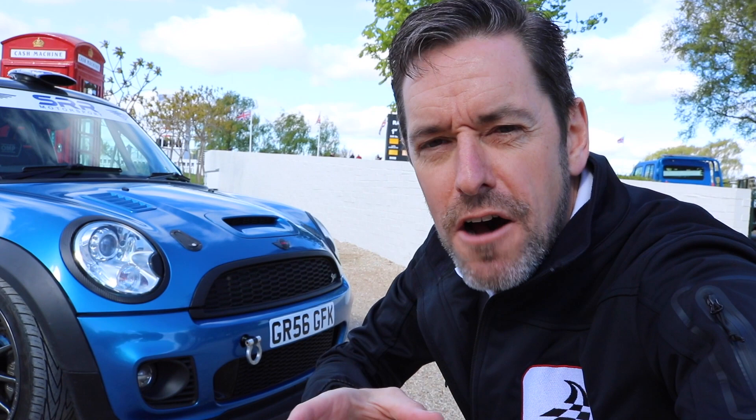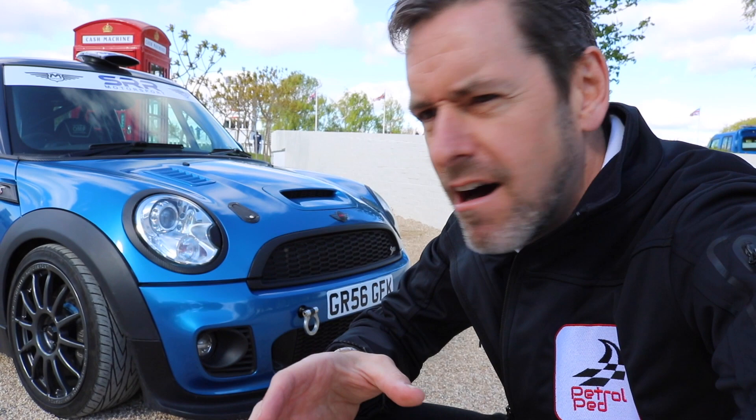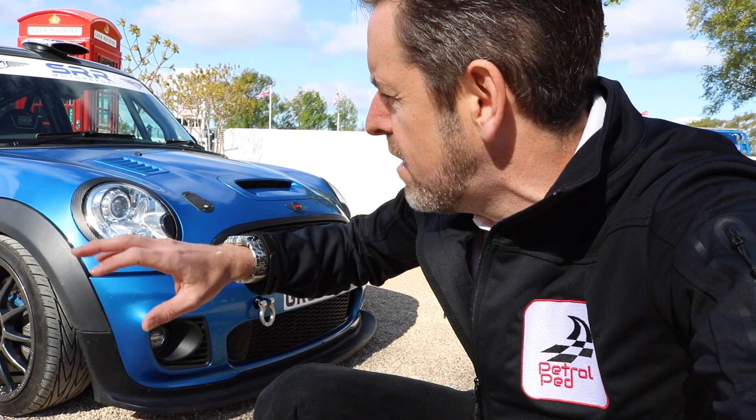So this car started off life as a normal standard R56 Mini Cooper S, and then the guys at Sussex Road and Racing got hold of it and basically turned it into a full challenge spec car. It's got a completely forged engine, it's got the front splitter from the challenge series, it's got a full integral roll cage, and a fire suppressant system.